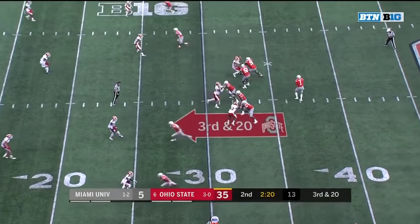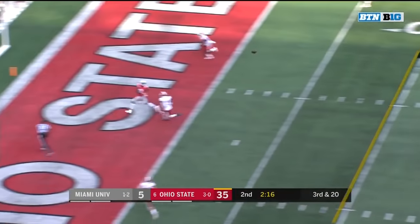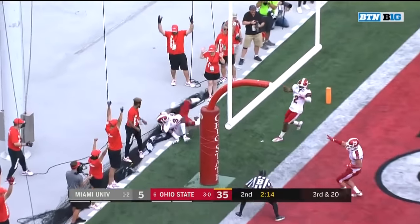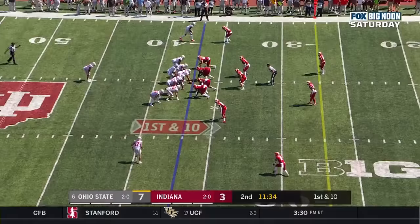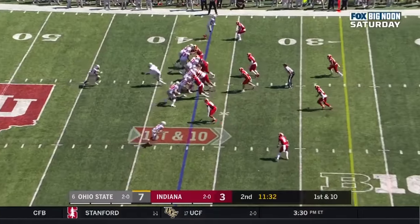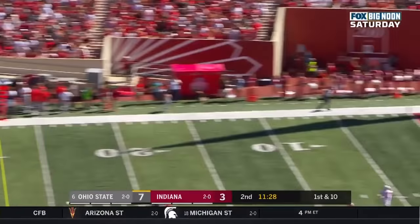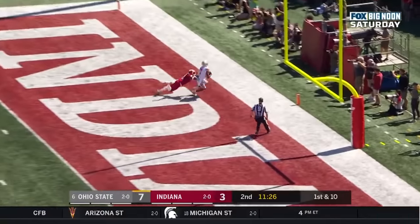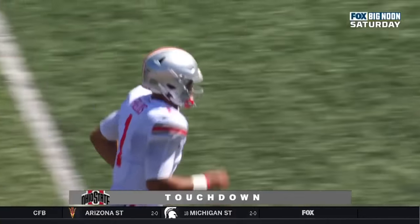Today on third down. Fields going for it all — got it. Did he get down in bounds? Yes. Touchdown. Down at the IU 37. Play fake. Fields sets up, goes for the home run down the field — wide open. Chris Olave. Touchdown, Buckeyes — 37 yards. See the safety right here — he's going to bite down the field on the big play fake. Now Fields knows he's got Olave wide open and he throws a great ball to the back of the end zone.